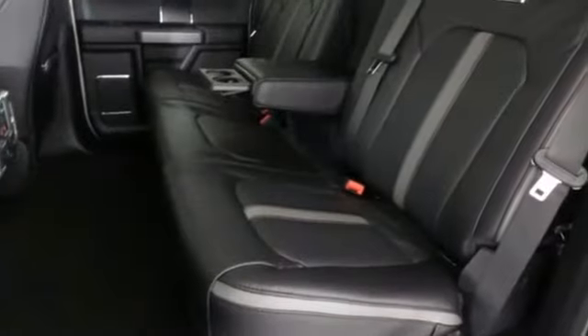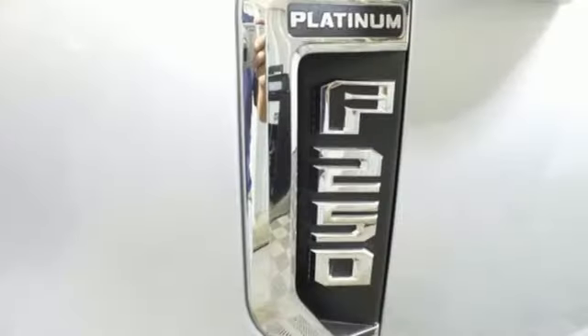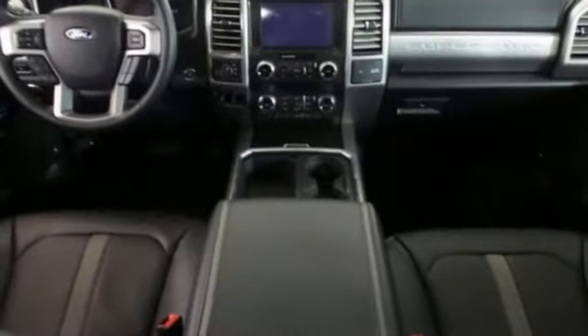Car and Driver remarks the full-size truck world remains wedded to the idea that bigger is better and that too much power will never be enough. Ford — where tradition meets innovation.